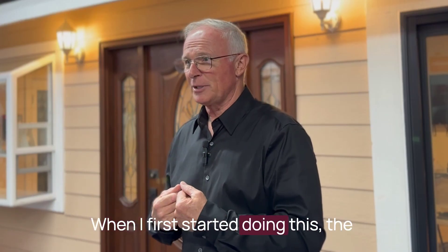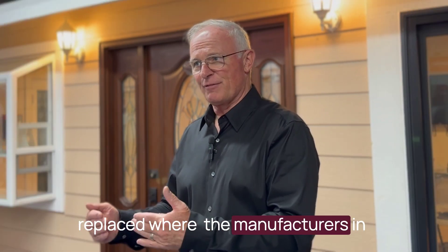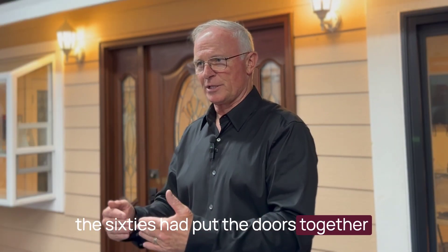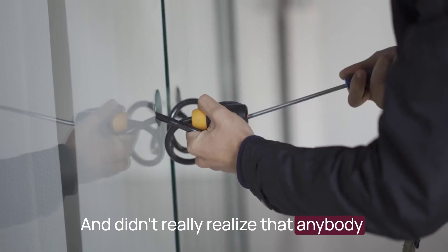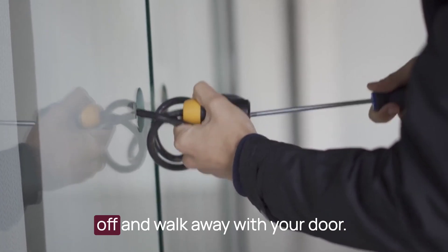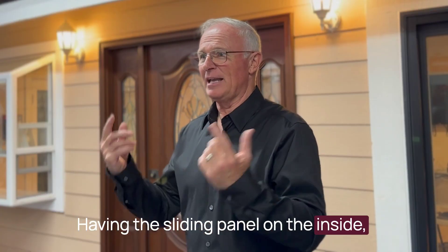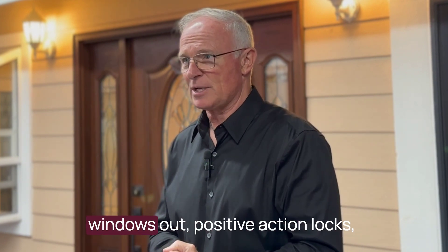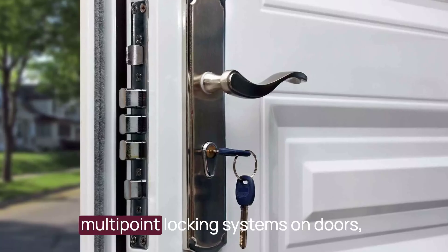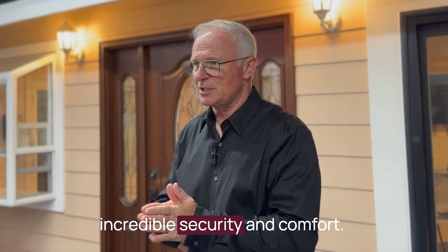When I first started doing this, the amount of sliding glass doors we replaced — where manufacturers in the sixties had put the sliding panel on the outside — didn't realize that anybody with a screwdriver could pop that off and walk away with your door. Now, having the sliding panel on the inside, anti-lift clips in the top of your windows so nobody can jimmy them out, positive action locks, and multi-point locking systems on doors provide incredible security and comfort.